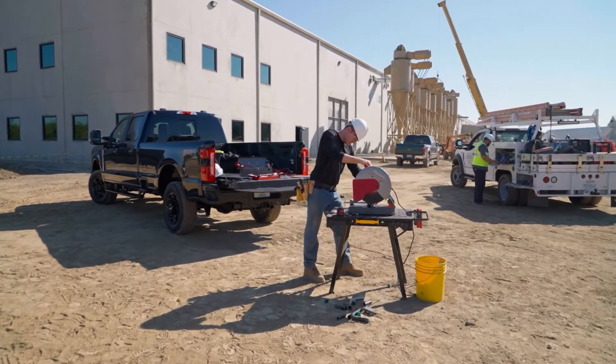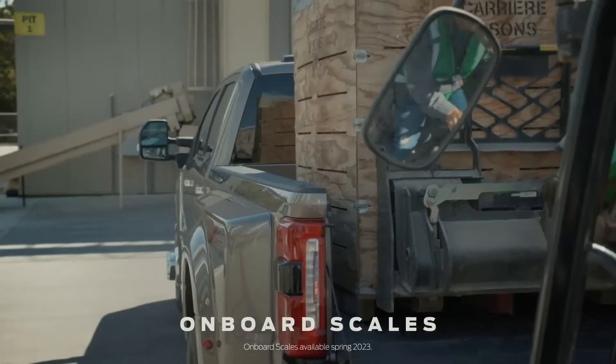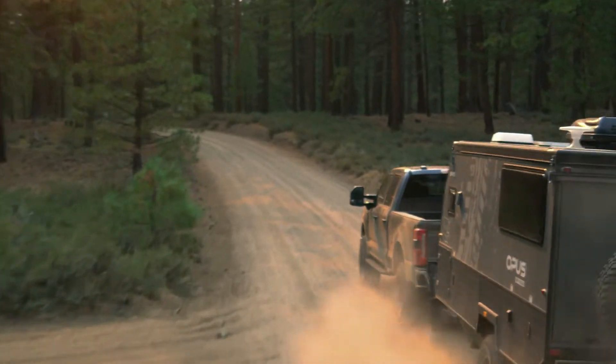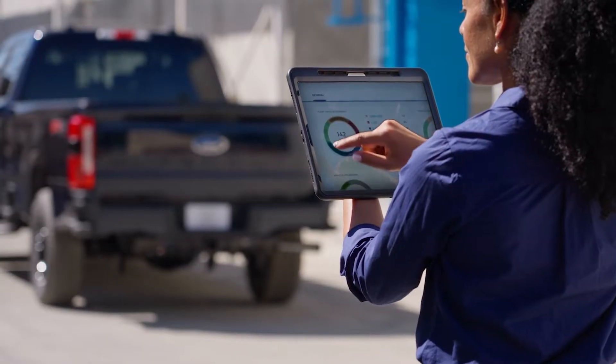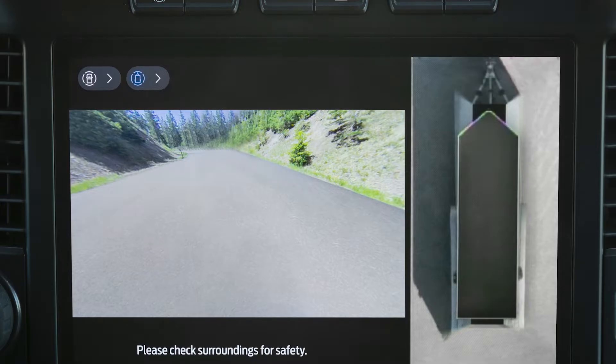Staying in the bed, there is a lot more to talk about. The Super Duty now features onboard scales and Smart Hitch that estimates cargo weight in real time, and for the hitch, provides trailer tongue weight distribution on your center screen or FordPass app. There is also a 360-degree trailer camera system that provides a bird's-eye view of the trailer to make maneuvering in tight spaces easier with virtually no blind spots.